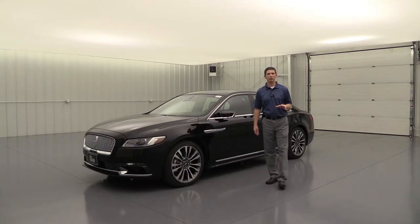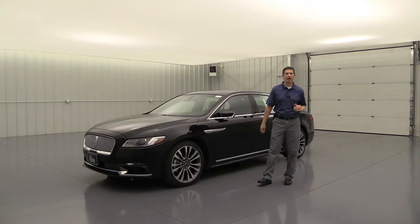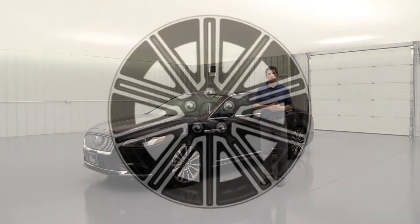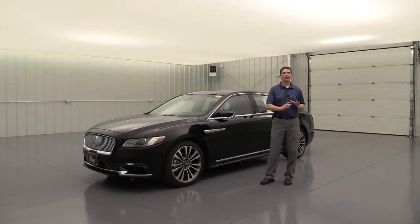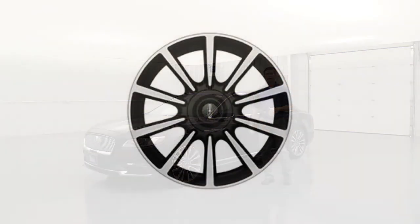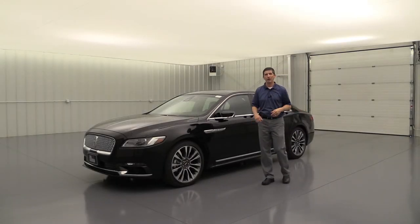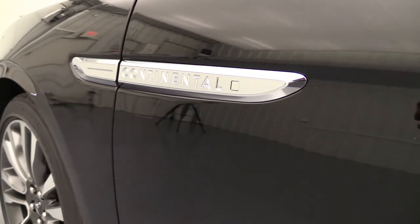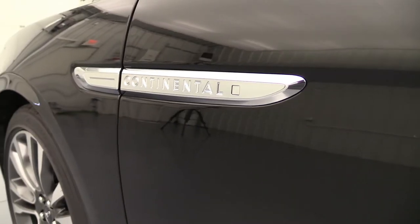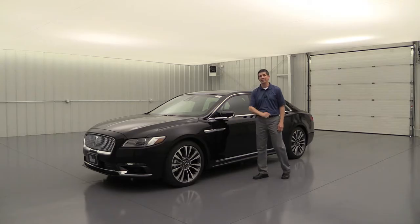Moving to the side, the standard wheel is a 19-inch polished aluminum wheel with different color painted pockets depending on your engine: ebony painted pockets with the 2.7-liter engine, or dark tarnished painted pockets with the 3.0-liter engine — two distinct looks depending on which engine you choose. You'll also see the Continental nameplate on the side, a feature that started with the Continental and is now rolling out across the Lincoln lineup — a really nice touch.